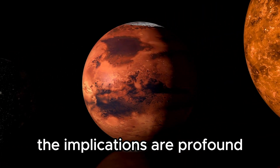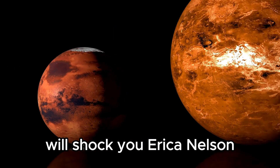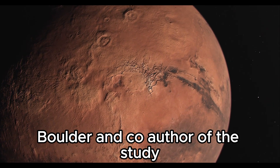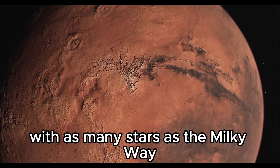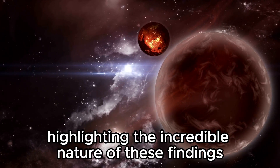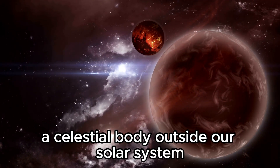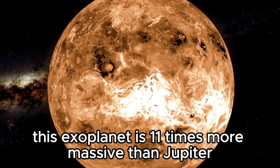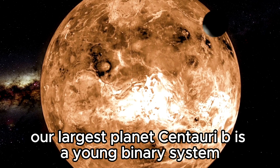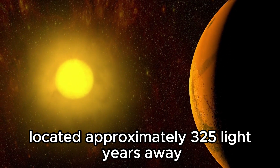The implications are profound. Erica Nelson, an astrophysicist at the University of Colorado Boulder and co-author of the study, expressed surprise at finding galaxies with as many stars as the Milky Way appearing so early, highlighting the incredible nature of these findings. They also found an exoplanet in the Centauri system, a celestial body outside our solar system. This exoplanet is 11 times more massive than Jupiter, our largest planet.